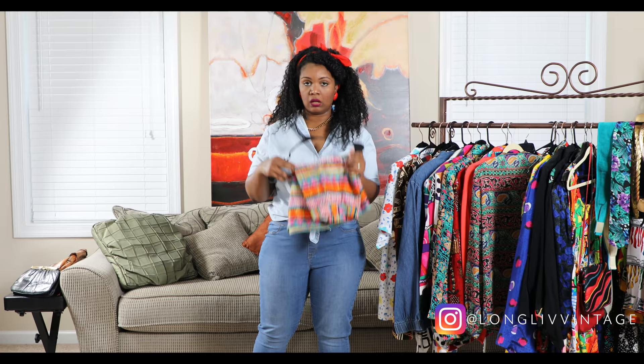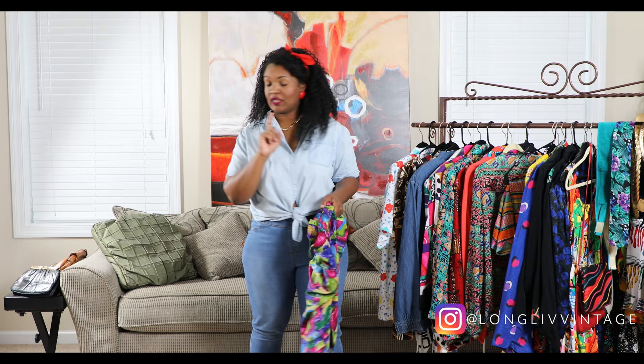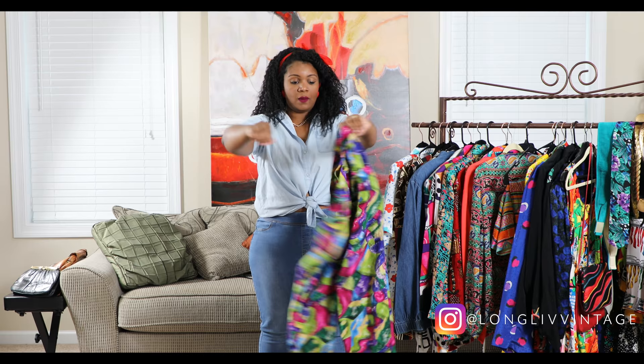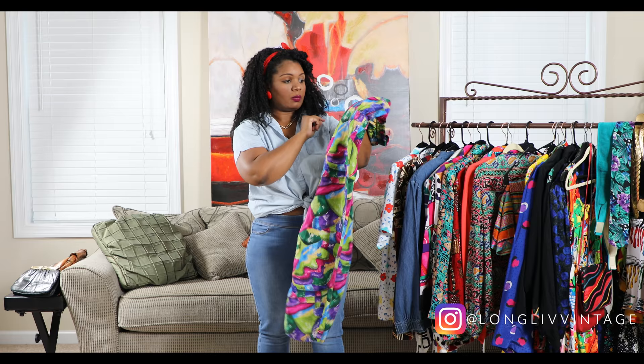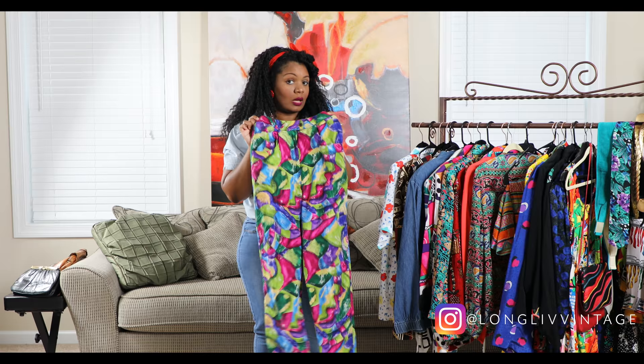I'm smiling because I really like these pants. If they were my size I would have kept them, but they're a medium. They fit true to size and they're almost like hammer pants — the pattern is awesome. These are high-waist as well. If these had fit me, you wouldn't have seen them — I would have been wearing them in a video!